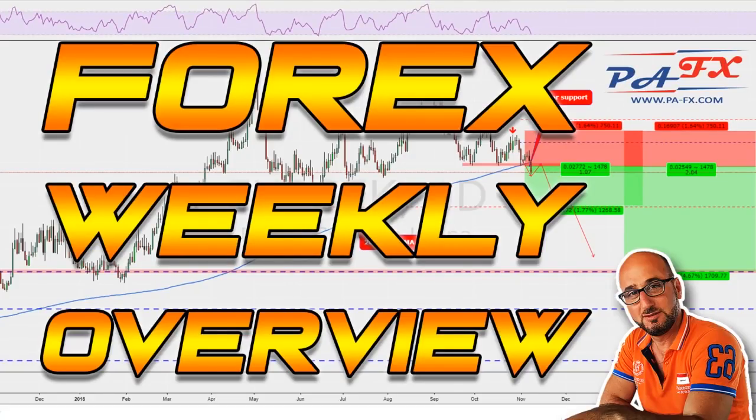Hello traders, welcome to the weekly market overview with me Pierre at PAFX. I hope you all had a great trading week last week. As usual I will help you make your plans for the upcoming week on the majors. Many of you asked about gold last week, so I added that on the chart. If you're new to the channel, do not forget to subscribe.